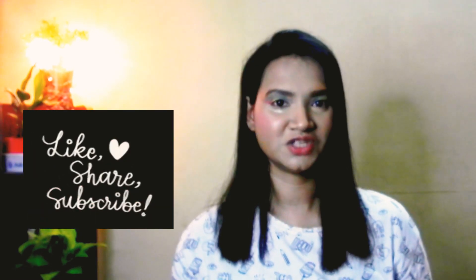That's it guys for this video. It was a very small video. If you like this video, do like, share it, and subscribe to my YouTube channel, because that will encourage me to make better videos for you guys. Bye bye, I'll see you at my next video.